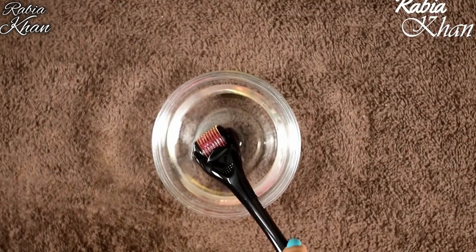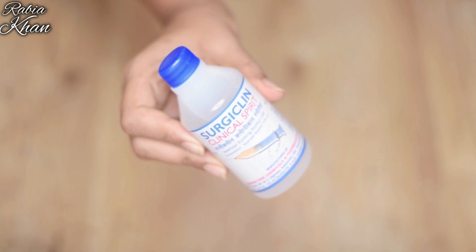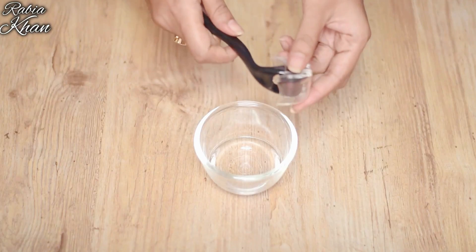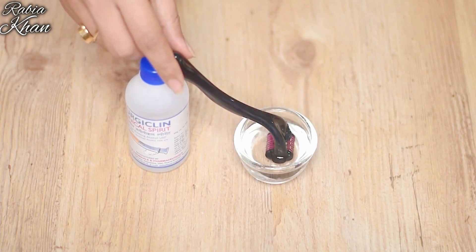You can get isopropyl alcohol from a medical store in small 30ml bottles. It is called clinical spirit or surgical spirit. Take the dermaroller out and put it in the alcohol for 10 minutes. After 10 minutes, wipe it out.